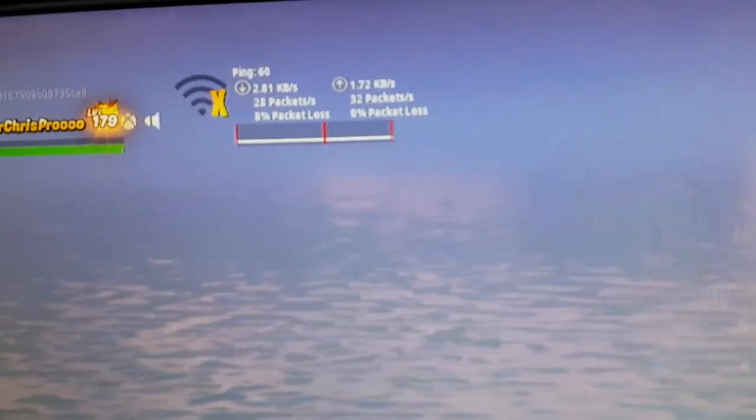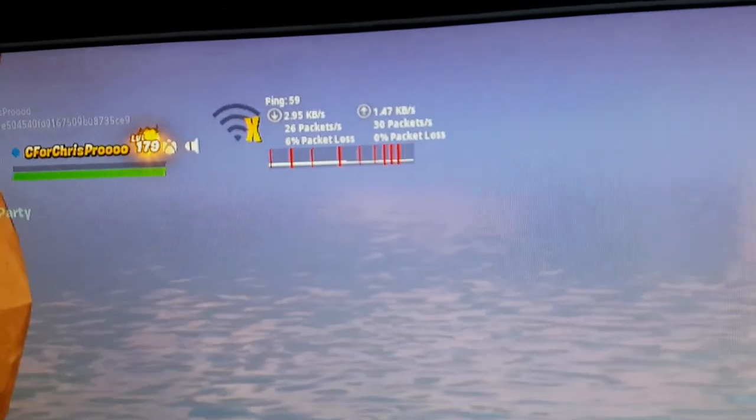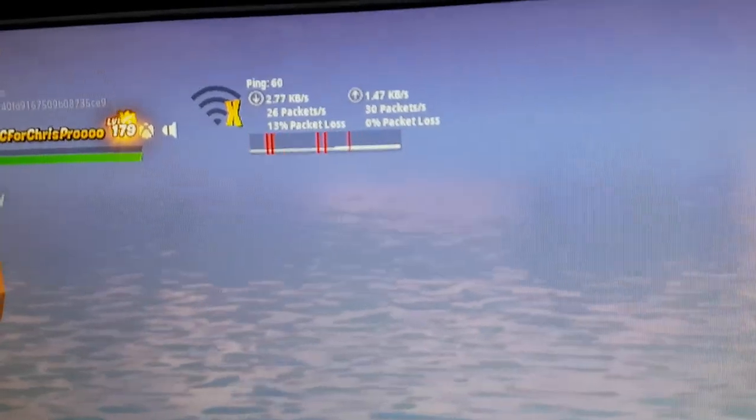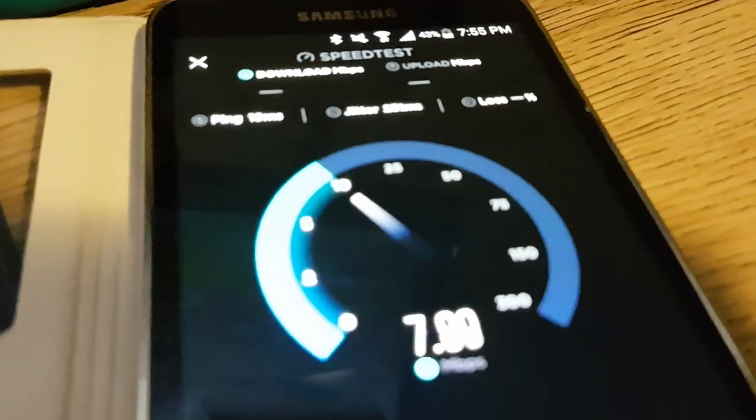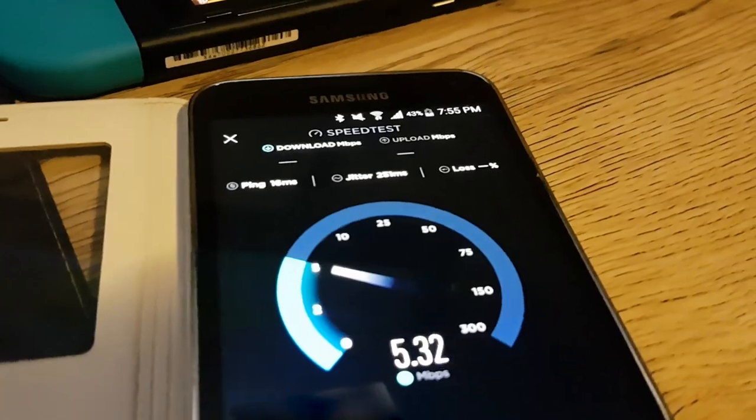The ping has skyrocketed. This is pretty common on consumer routers — when someone starts to download any type of game, or really any task at all, it just becomes impossible while someone else is downloading. If I perform a speed test now while we're still having issues, we should see a significantly reduced download and upload speed.